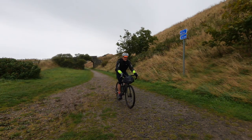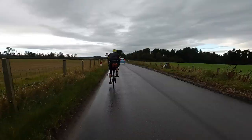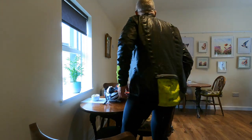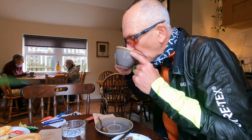I realise ultra-endurance cyclists carry far less, but they're spending longer on the bike and less time relaxing. For me, this is fun. So by comparison, I'm carrying too much. In my defence, I was expecting epic bad weather with mud and grit.